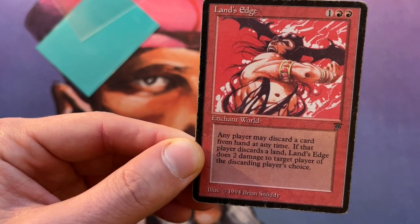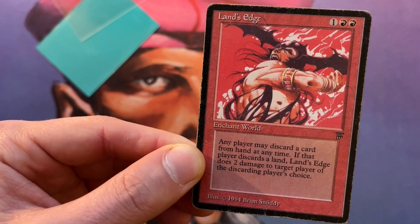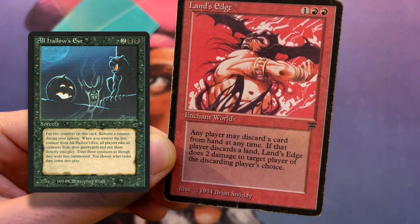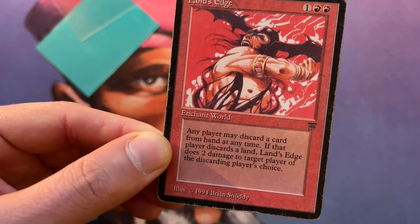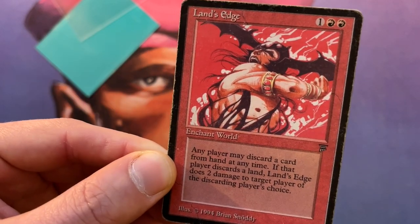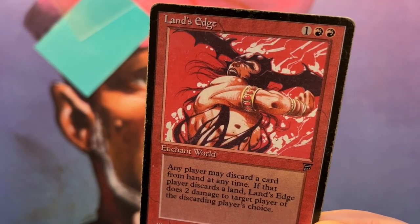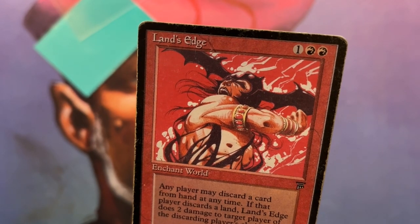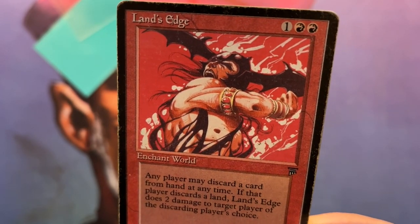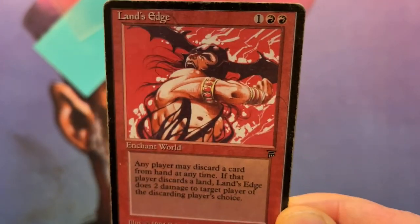Any player may discard a card from hand at any time. If that player discards a land card, Land's Edge does two damage to target player of the discarding player's choice. I find it interesting that you can discard any card. So if you play some kind of Reanimator deck, you can also play with Land's Edge — you never ever see that. I guess because there are better ways to discard, like a Jandor's Tome or a Bazaar of Baghdad. But I think Land's Edge in a Reanimator strategy might be worth looking into. Let me know in the comments what you think of that idea. I kind of like that you can discard any card at any time — there should be more to do with this card than just use it to kill your opponents with lands.